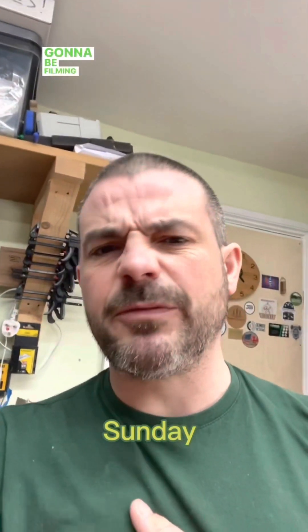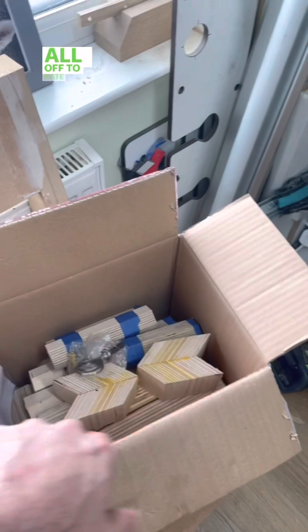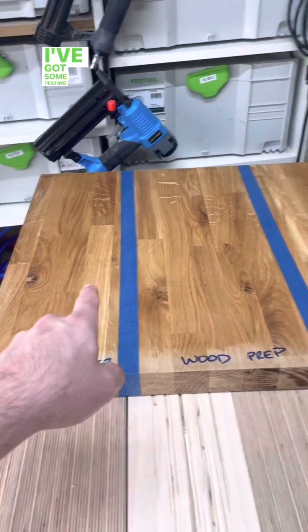Hello, Sunday. Just a couple of bits — going to be filming a few shorts and reels today. Please go and check out my most recent YouTube video on the chessboard. I really appreciate any feedback because it's very important to help us grow. Box of pattern ply here, all just going off to Kate so she can create some amazing stuff.